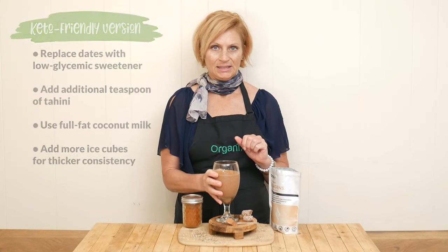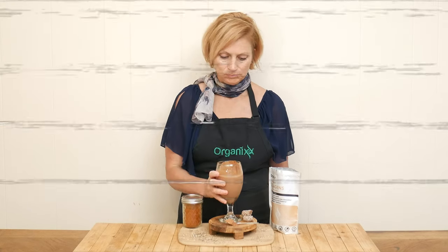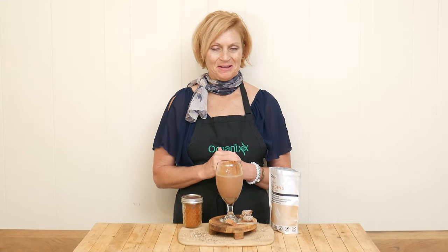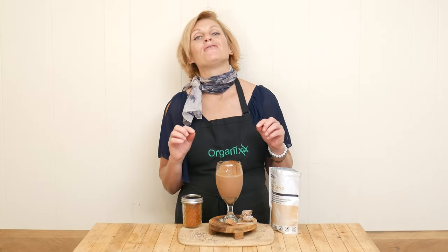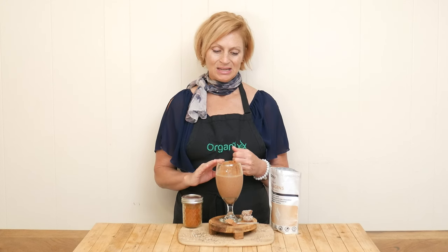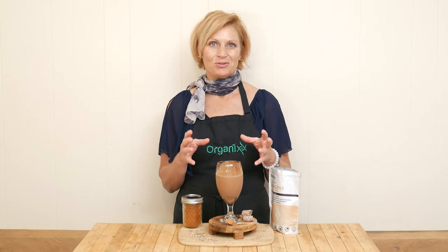So let's give it a taste, shall we? Oh my goodness, that is such a flavorful treat. Drink it nice and slow — let all of those healthy fats take your time to move into the body to allow the brain to realize that you're full once you're done drinking this. This is a dessert in and of itself, but it's got so many wonderful ingredients in here. I hope you give this one a try.